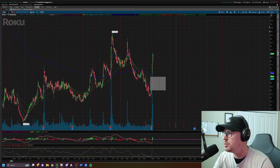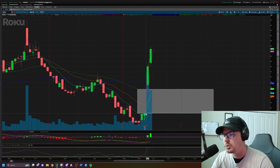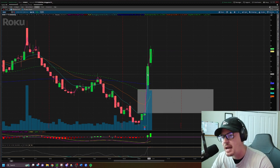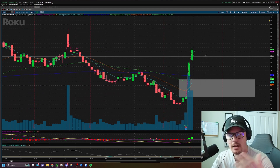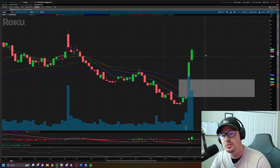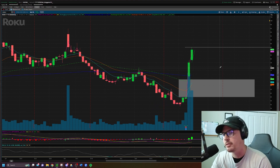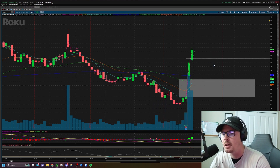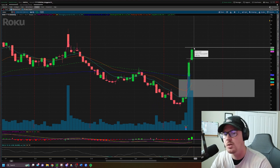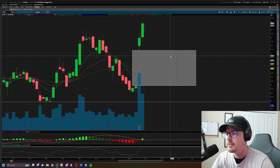Number three is ROKU — post-earnings gap up and go. Earnings came out, the stock gapped up, and then two days of big follow-through moves pressing to higher highs. It would just be smart to stick with the trend. Long idea above $86 on ROKU. Because things are feeling extended on the top side and may need to pull back, in the event ROKU decides to pull back, I'll look to take it short below $80.